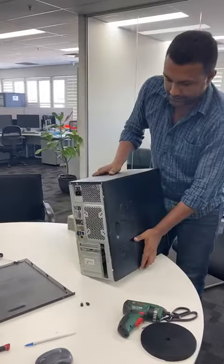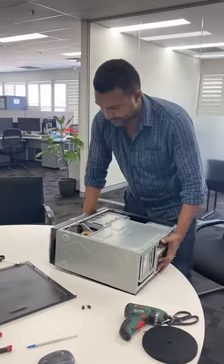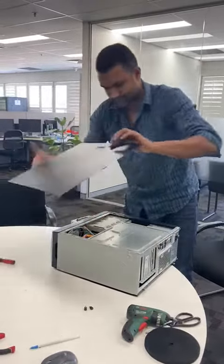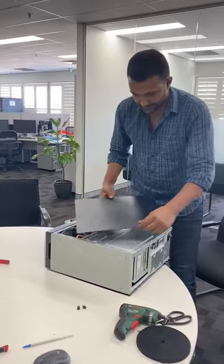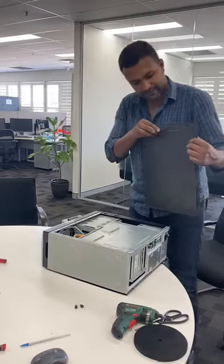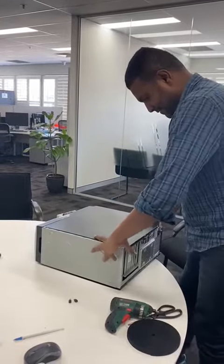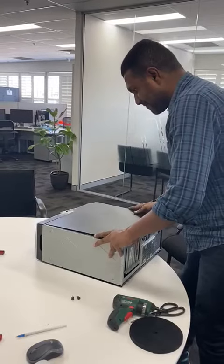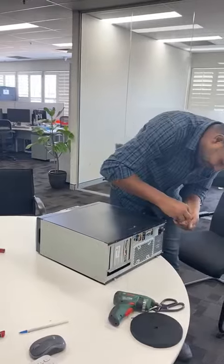Let's cover the other side. There you go. Put these screws on.